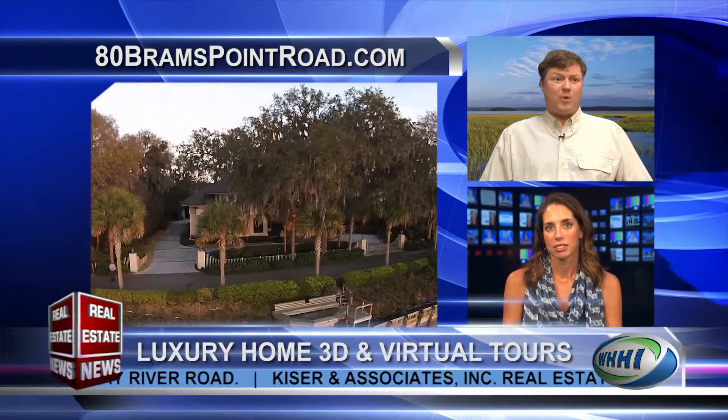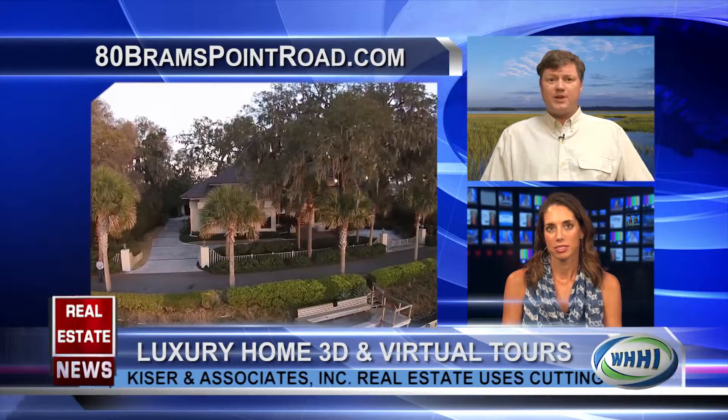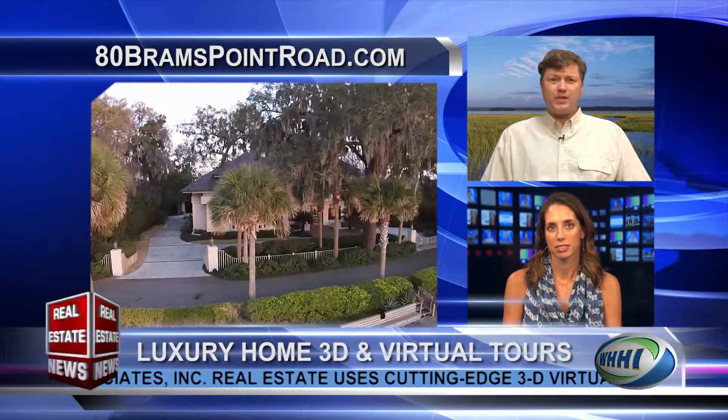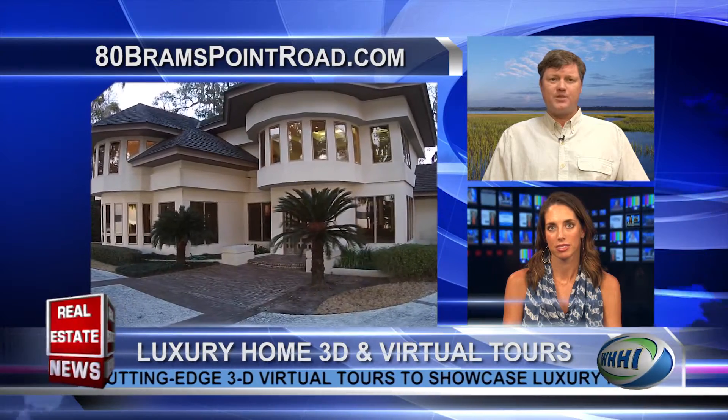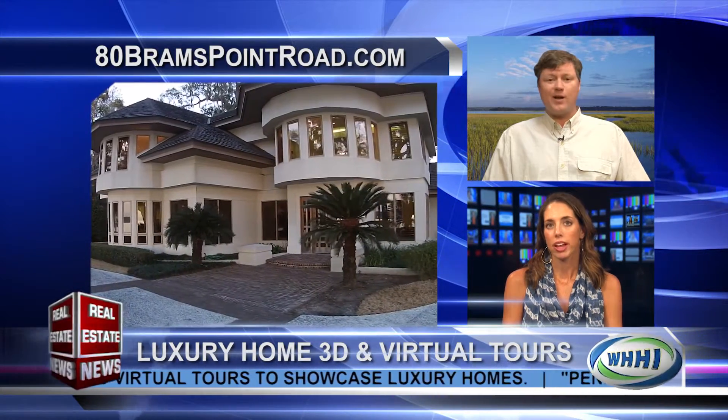If people want to visit, it's www.80bramspontroad.com — that's B-R-A-M-S pointroad.com. It's a great way to do it.